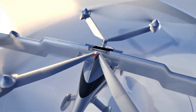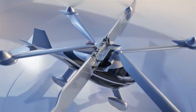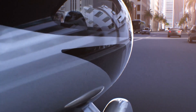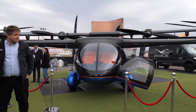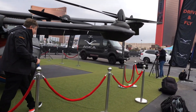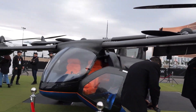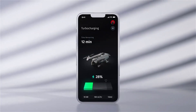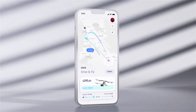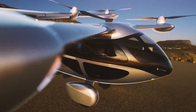Pre-orders for the ASCA A5 are now open with a $5,000 deposit, and it is expected to be commercially available in 2026 pending FAA clearance. In addition to selling the vehicle, the company is also planning to launch an on-demand ride service in 2026, making it possible for anyone to experience the thrill of flying without having to invest in the car themselves — imagine calling an Uber and having a flying car show up.